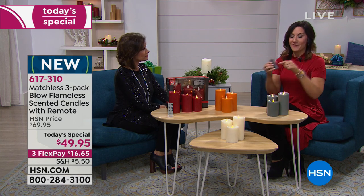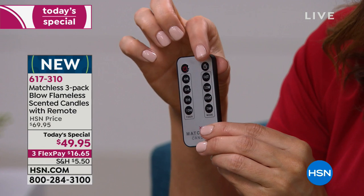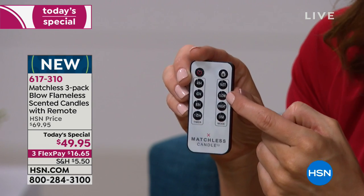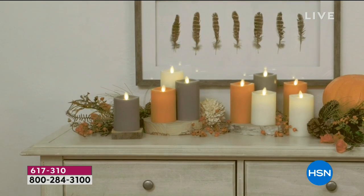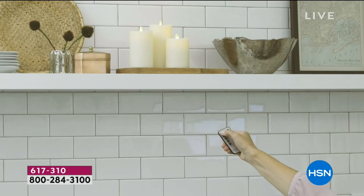With the remote you also get timers. Turn it on and you automatically get five hours — turn it on at five, it goes off at ten, and the next day it starts again at five. In remote mode you can choose a four, six, eight, or ten hour timer. You can also set the flickering flame to dance fast or slow for a more romantic mood, and control the brightness — from fully bright for lighting purposes all the way down to dimmed for dinner parties.